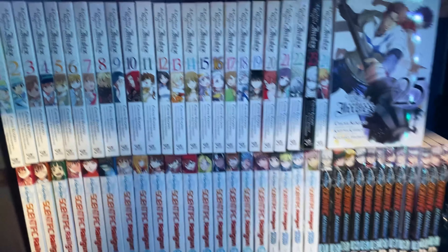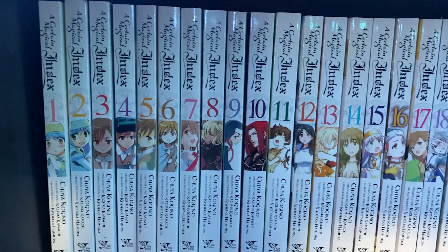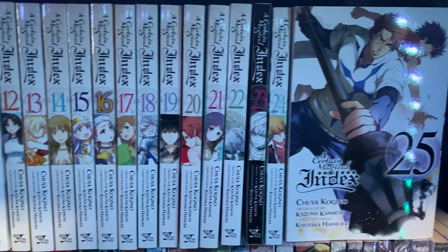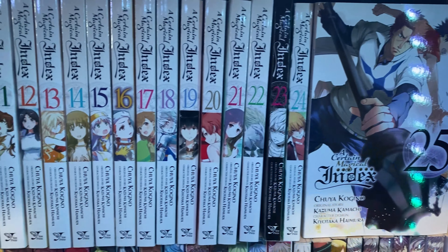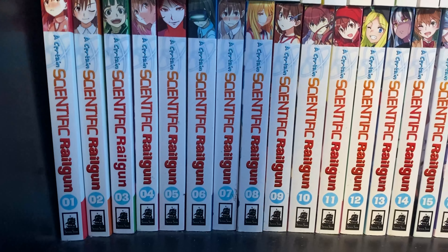Let's get started with the English manga. I have a complete English Toaru manga, volumes 1 through 25 of A Certain Magical Index, with a few rare volumes being out of print like volume 9 and volume 3 — some of them are pretty hard to find. Then we've got A Certain Scientific Railgun volumes 1 through 16, with volume 17 coming up soon.